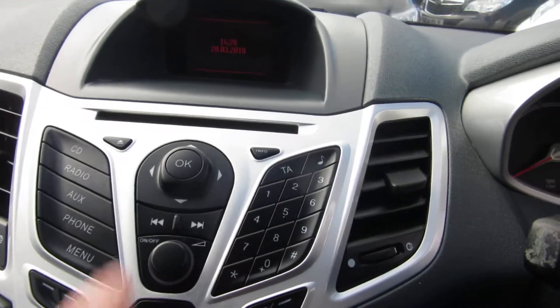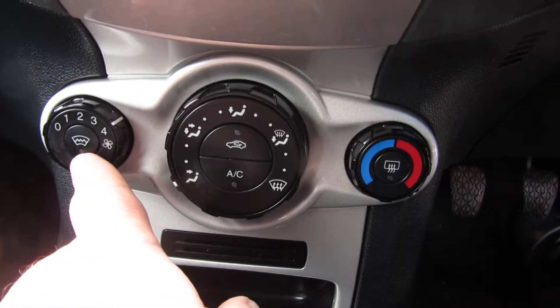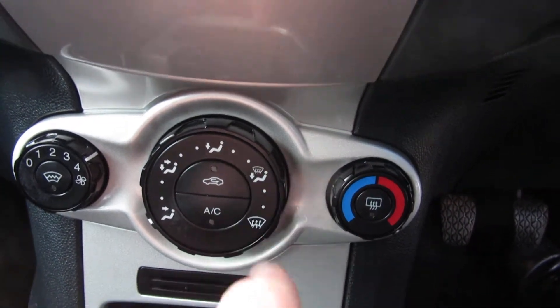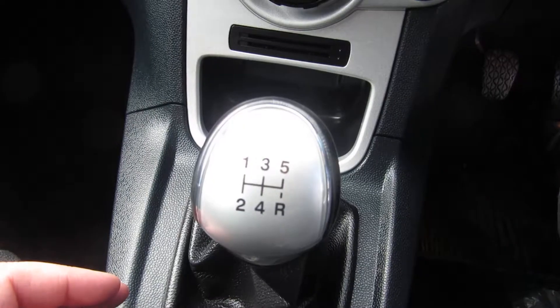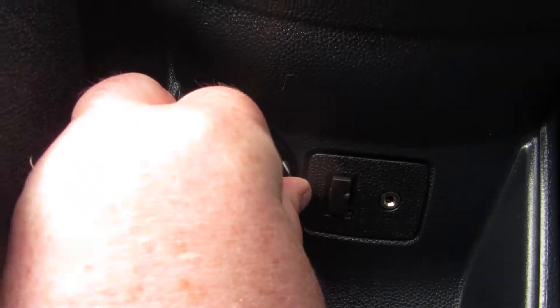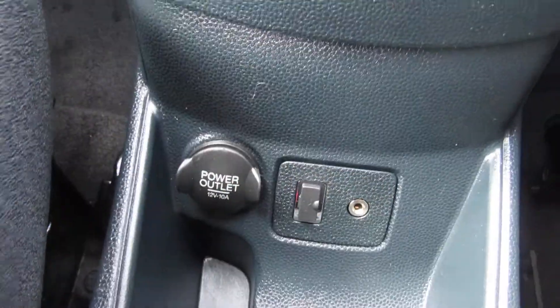Single CD slot there. Coming down to the heater controls — quick-clear de-mist, front and rear screen, air conditioning, a little bit of storage, 5-speed manual gearbox, power point, USB port and auxiliary port.